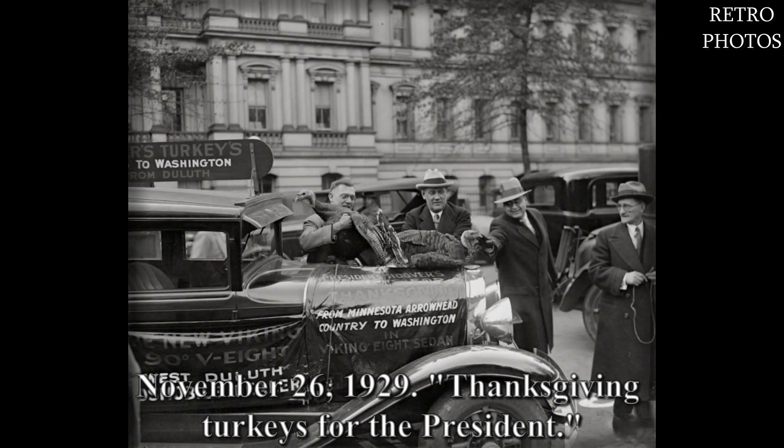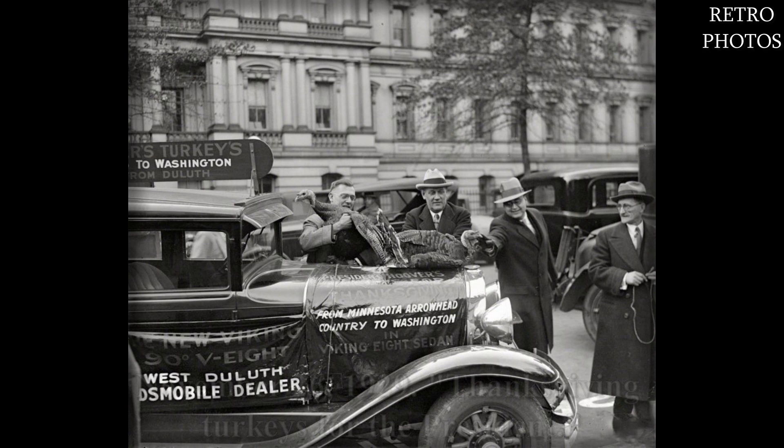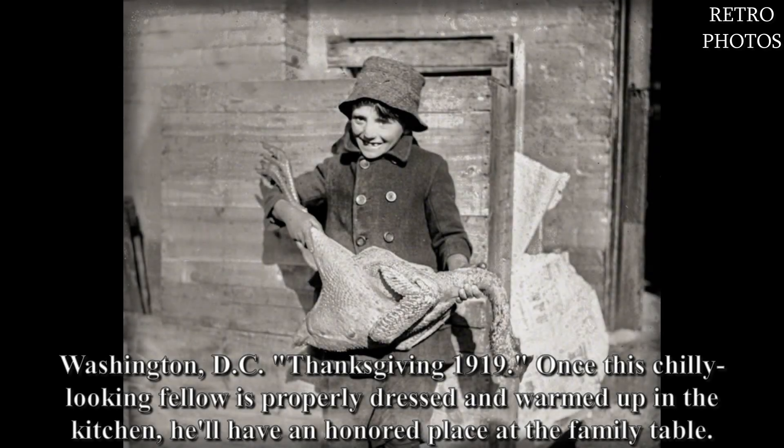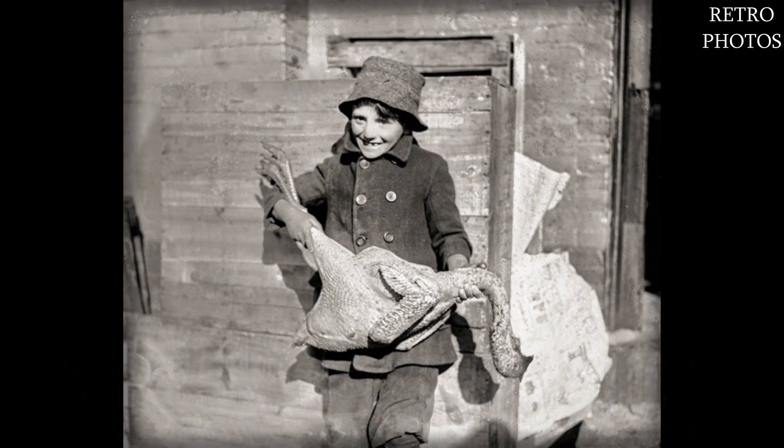November 26th, 1929 — Thanksgiving turkeys for the president, Washington D.C. Thanksgiving 1919: once this chilly-looking fellow is properly dressed and warmed up in the kitchen, he'll have an honored place at the family table.